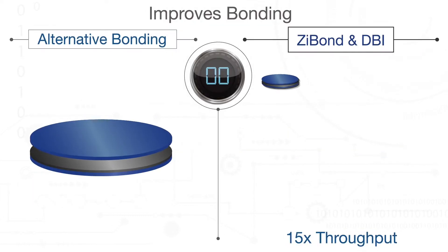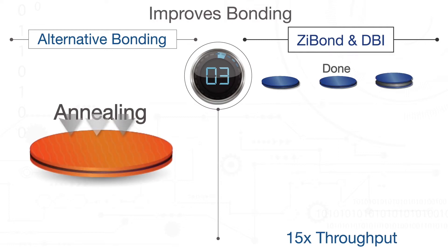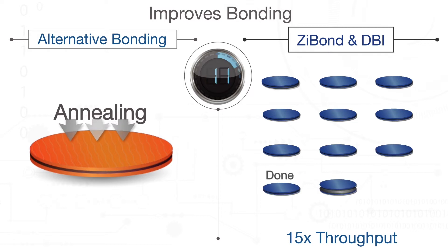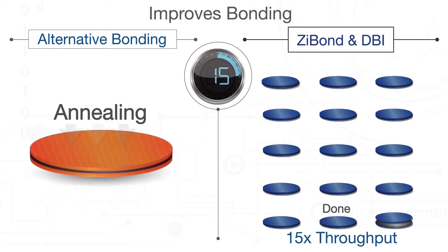As a result, compared to other bonding techniques, using Zybond or DBI technologies improves bonding-related manufacturing throughput by up to 15 times, and in some cases even more, delivering substantial cost reduction.